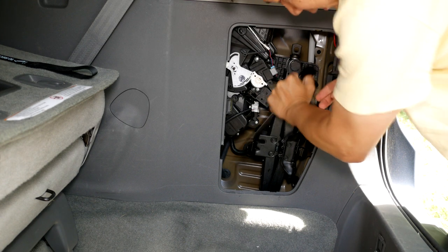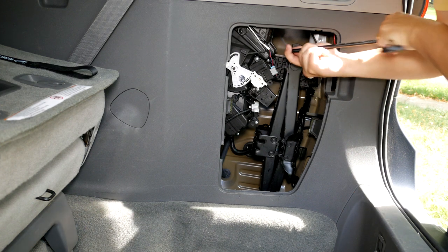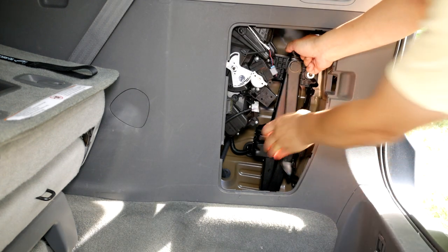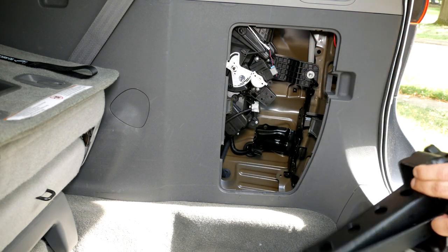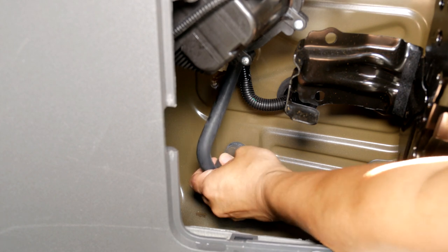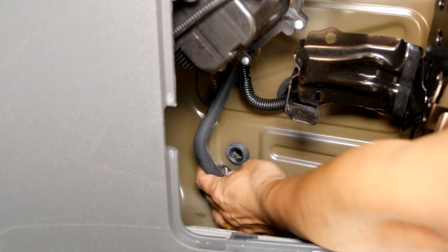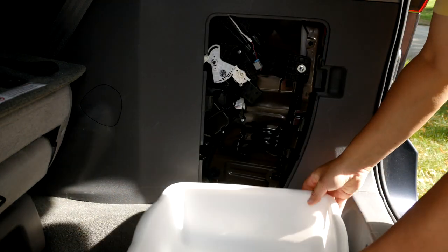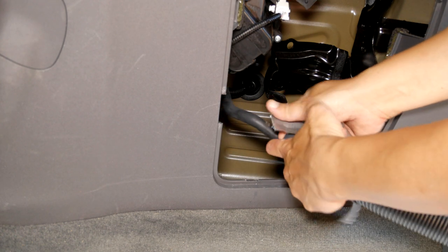Once you have confirmed the rear AC water leaking is the root cause, remove the car jack lift to have more space to work with. Next, pull out the drain line and have something to capture the water. Then get your wet/dry vacuum with some duct tape to suck the debris out.